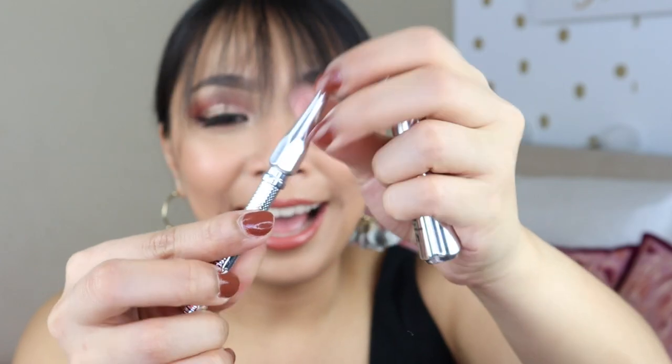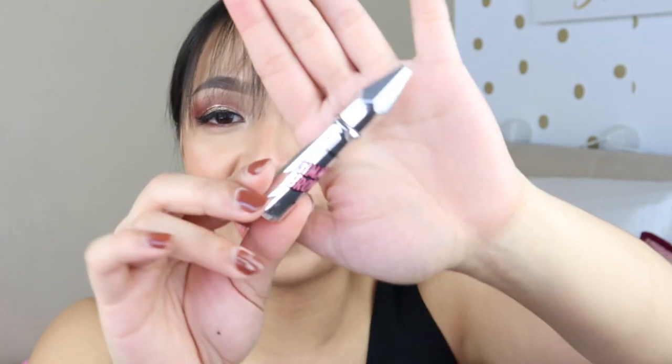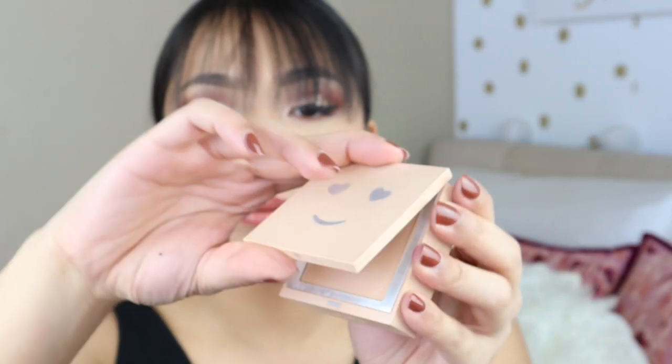Of course, how can we forget about my brow products? I have two of them in my purse. One time I forgot to bring an eyebrow pencil when I worked out in the morning and had to shower at the studio — I had a full face of makeup without brows and that was a nightmare. So I have a mini Precisely My Brow pencil, and I have Gimme Brow for a spoolie to fix my brows on the go. I also have my powder foundation — the Benefit Hello Happy. It's very compact and sleek and fits right in because it's a square.